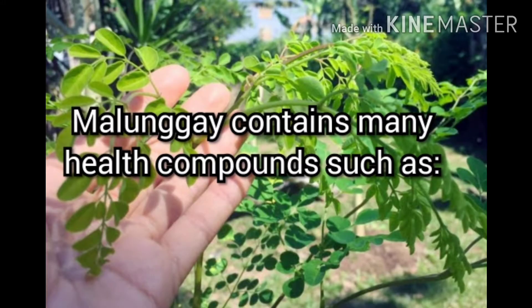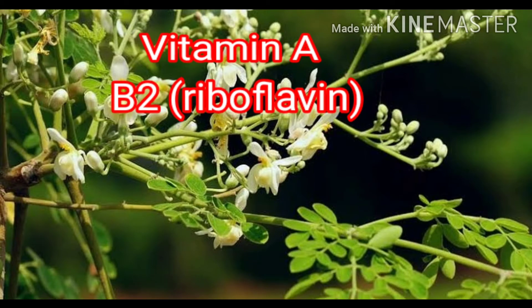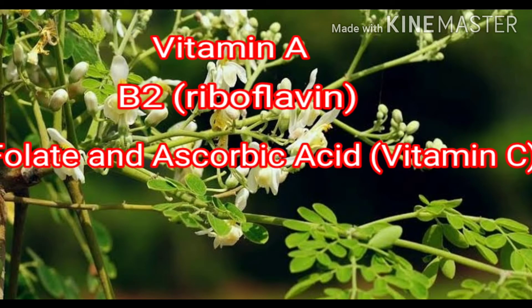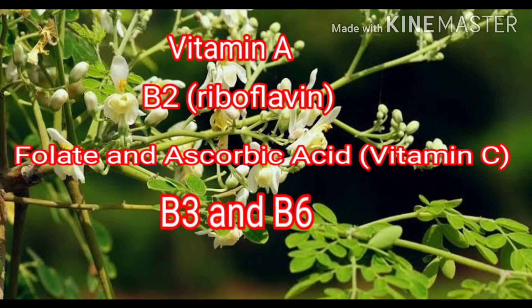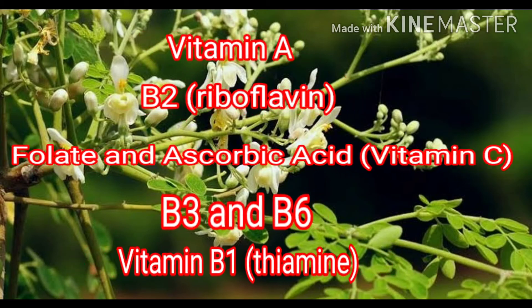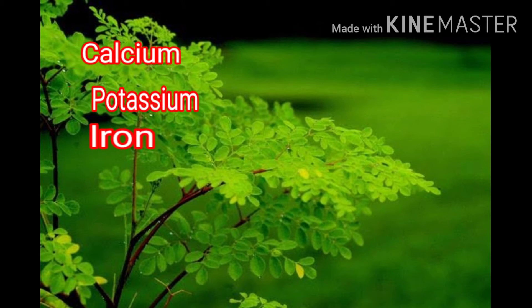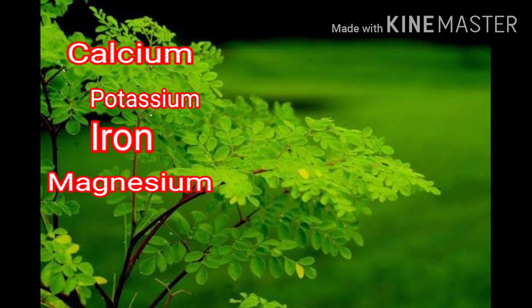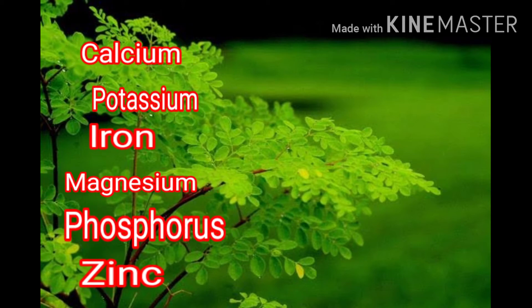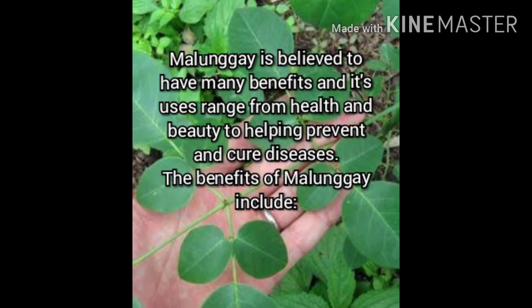Malungay contains many health compounds such as vitamin A, B2 riboflavin, folate, ascorbic acid (vitamin C), B3, B6, vitamin B1 thiamine, calcium, potassium, iron, magnesium, phosphorus, and zinc.